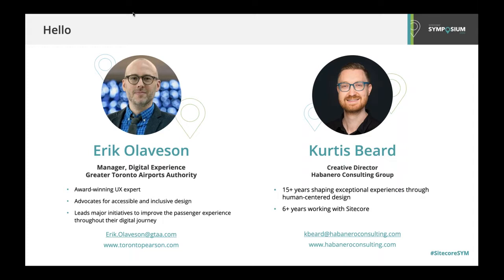And I'm Curtis Beard, the Creative Director at Habanero Consulting Group. I've spent more than 15 years in the user experience and design space working with enterprise organizations. And for the past six years, I've worked with Sitecore designing solutions to support meaningful business and customer experience outcomes.